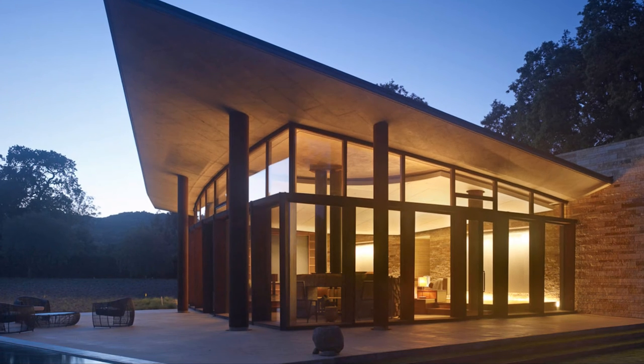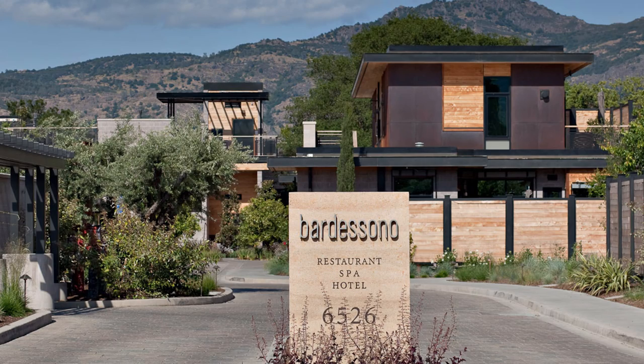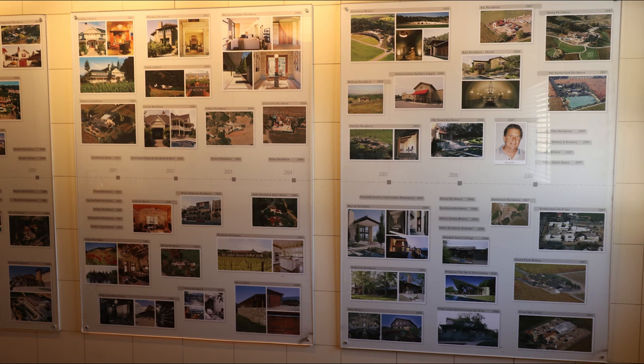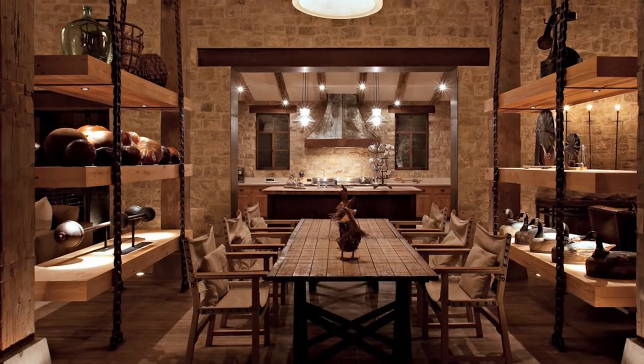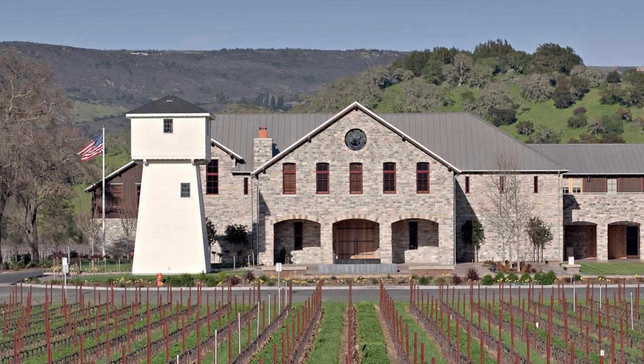Thank you so much, Bill, for taking the time to meet with us and tell us about your company and all the exciting projects you're involved in. I want to thank Bill Schaefer and Sello and Madru for letting us interview them. Some of the take-home messages were that Sello and Madru not only build beautiful buildings and wineries, but are environmentally conscious as well. They are a state-of-the-art contractor with excellent customer service and a keen eye for the elegant and the very best in winery construction.